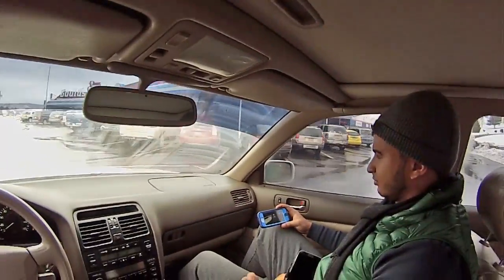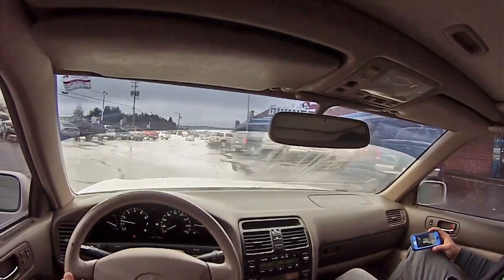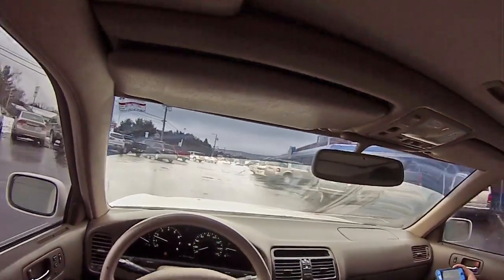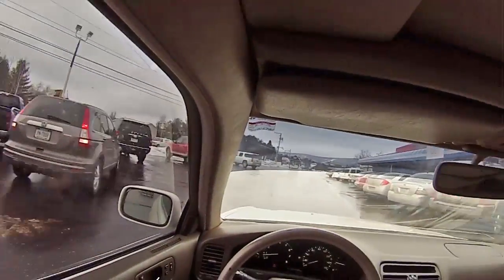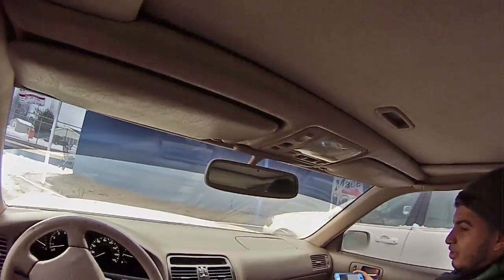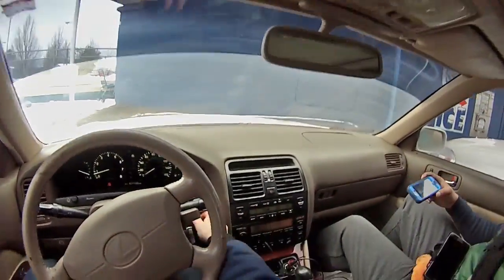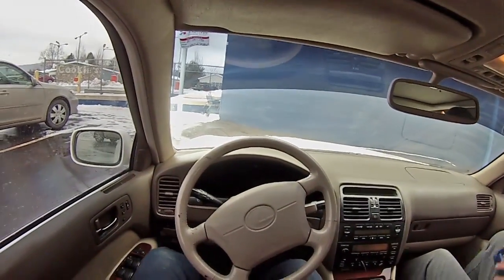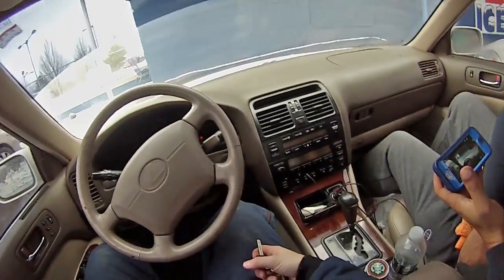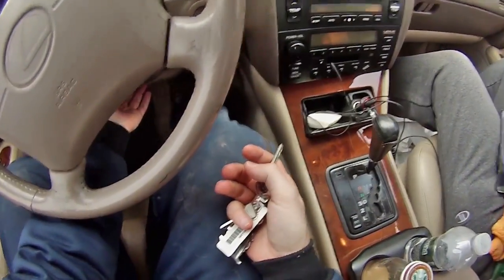I thought that was an SVT Focus in that yellow one over there. You'll get more seat time in it. Look at that — you have arrived, sir. Oh, and it's got the ball vent. Four balls.